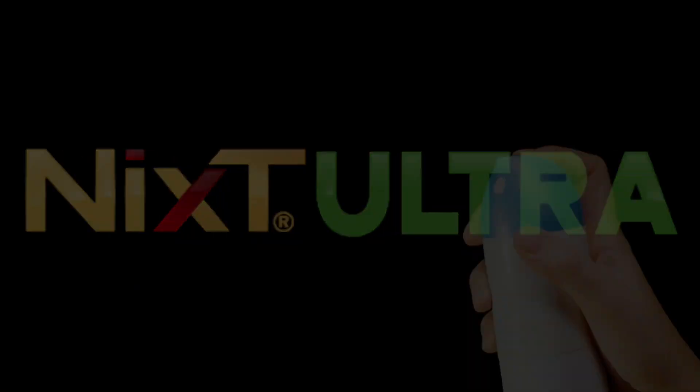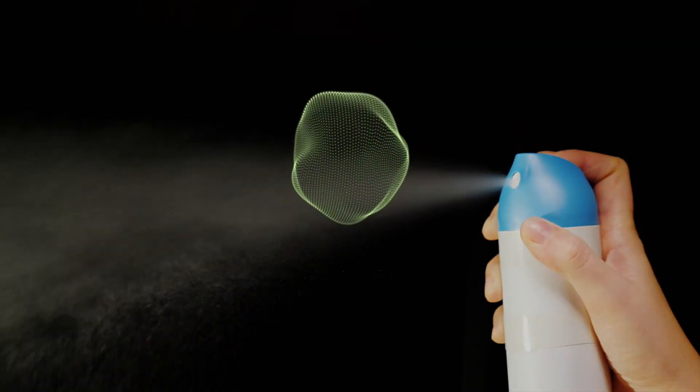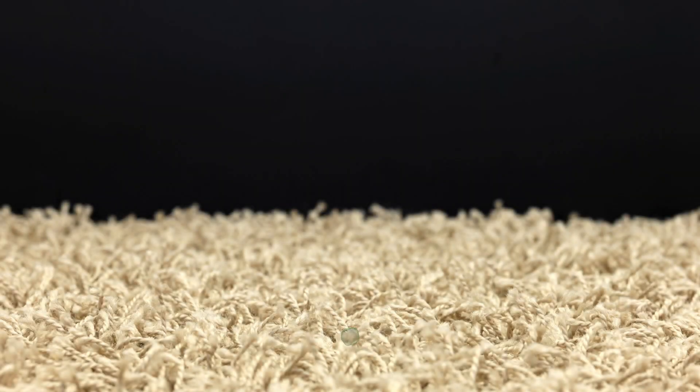Other deodorizers simply spray a masking scent into the air and then slowly drag bad odor molecules down, storing them deep into your carpet, clothes, or upholstery without actually eliminating the odor from the air.